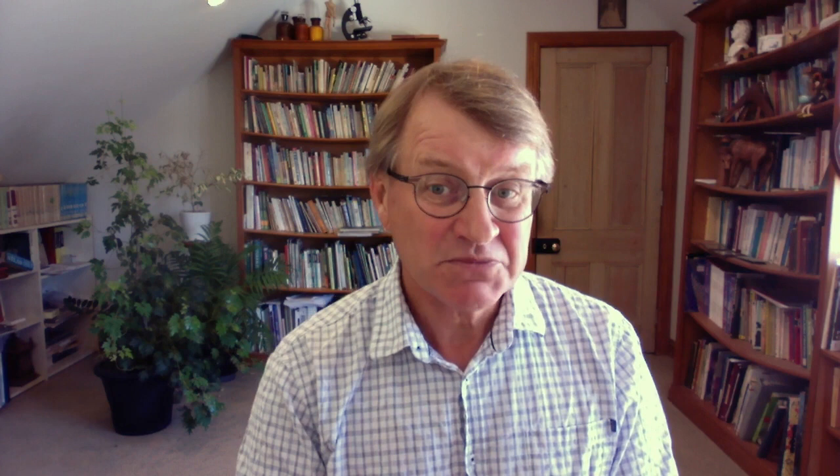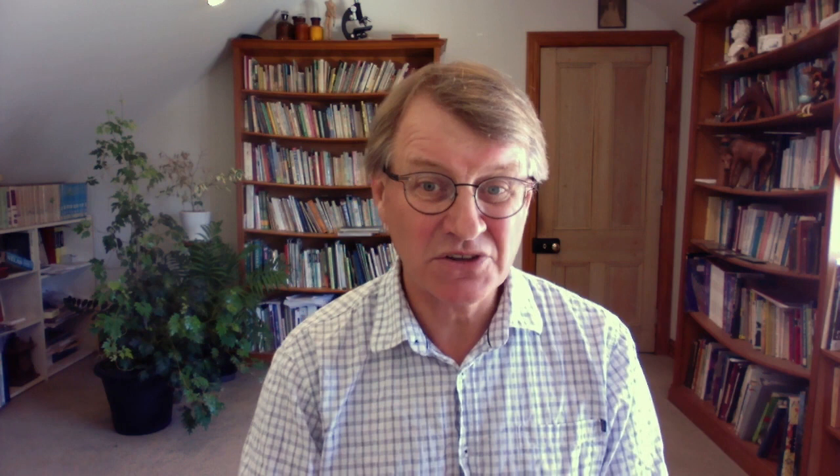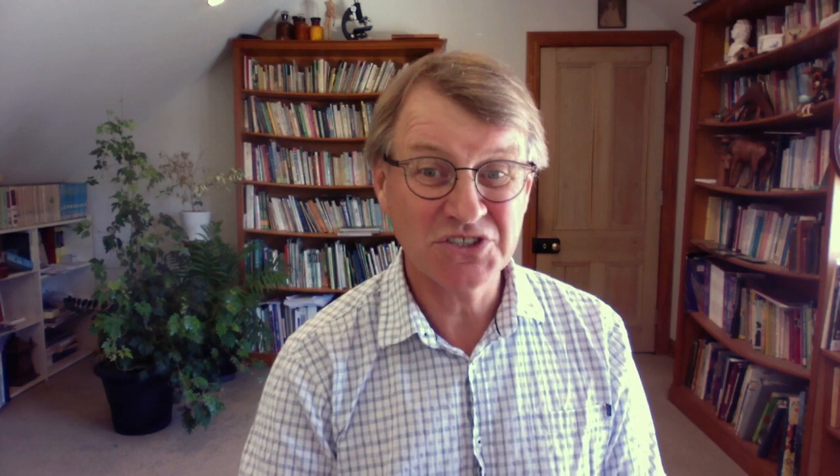Eating healthy food doesn't have to come at a stupidly high price tag. It doesn't cost tens of thousands of dollars a year to eat lentils. When I traveled in India and did my postgraduate studies in the early nineties, I noticed how many people were just living on rice, tomatoes, and legumes like lentils — maybe some spinach, lots of pure water, no Big Macs. That's healthy food. Anyone can eat lentils — start slow. You're not going to chow into a pound of lentils a day in the first week because you'll get a lot of gas and bloating.